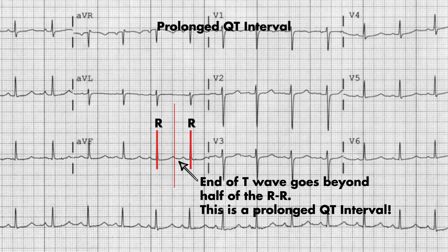You can also confirm this by looking at the calculated QT interval at the top of your EKG. Anything greater than this should trigger you to think about causes of a prolonged QT interval.